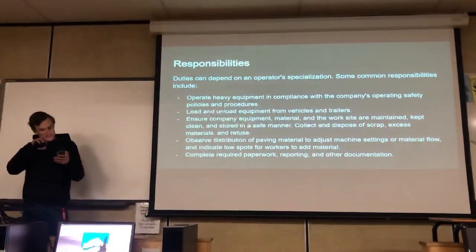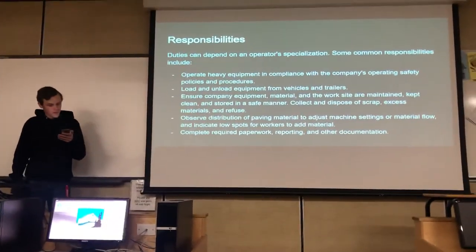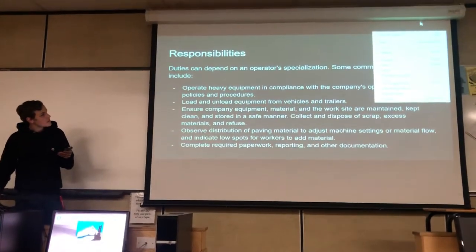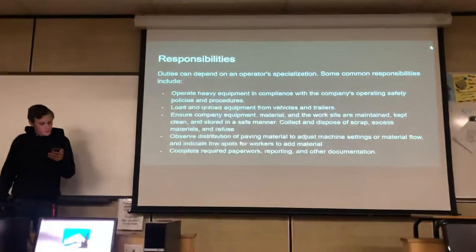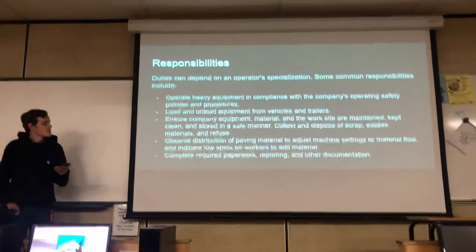Some of the responsibilities of a heavy machine operator include operating heavy machinery in compliance with the company's operating safety standards, loading and unloading equipment from vehicles and trailers, and completing required paperwork and reporting documentation.